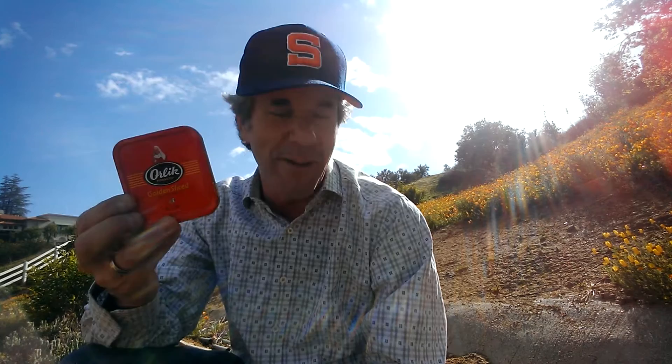I also got a couple tins of Golden Sliced. This is one everyone has to have on hand — it's one of the best tobaccos you can get and you have to always have it around. So I got two of them.